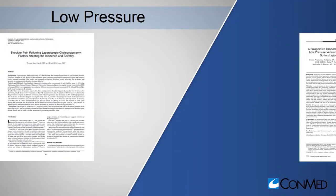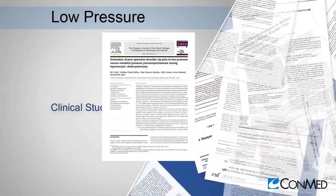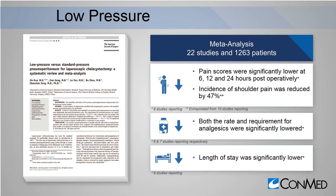Let's first look at low pressure. Many published studies in general surgery, gynecology, and urology have evaluated the patient benefit associated with a low-pressure approach. In fact, a meta-analysis published by the American Journal of Surgery reviewed 22 studies that included 1,263 patients. The results are clear: a low-pressure laparoscopic approach offers patients benefits beyond traditional methods.